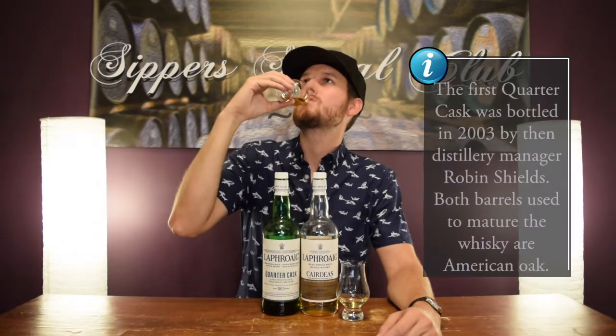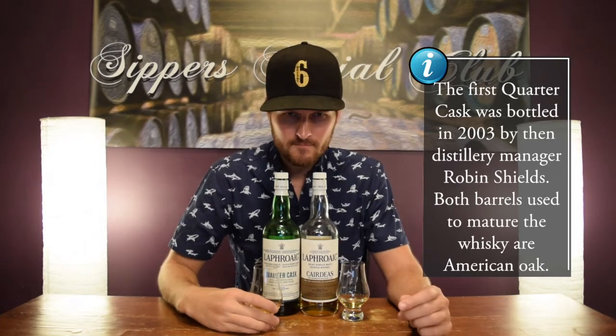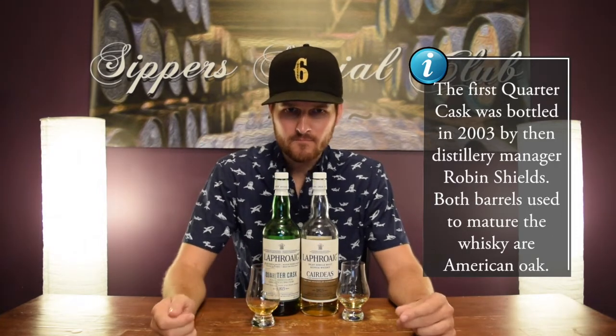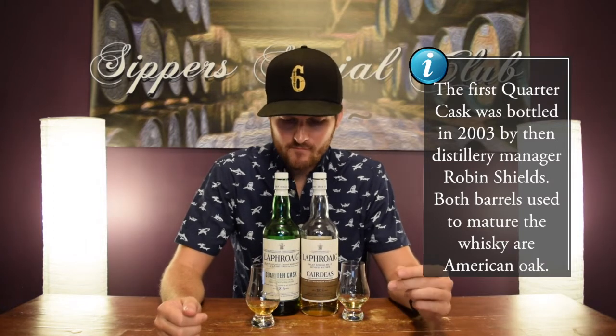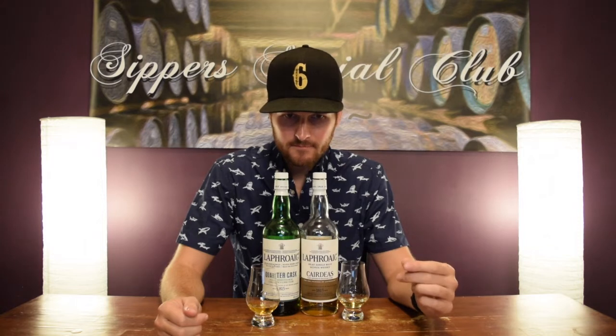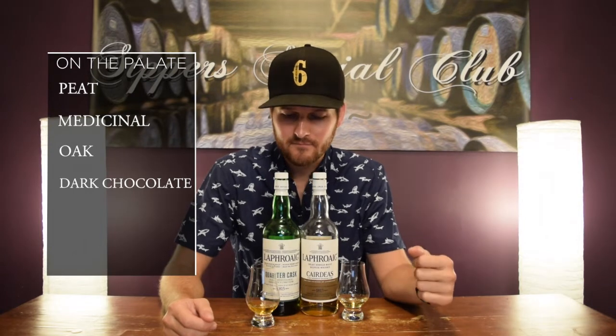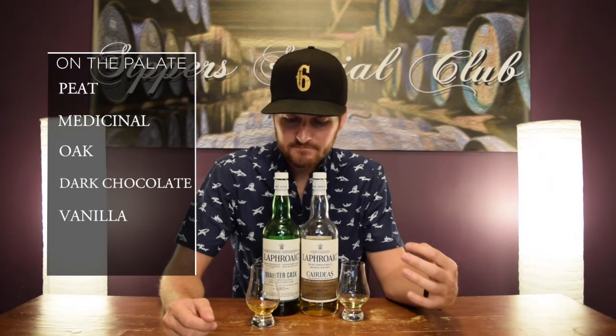On the palate, the peat and medicinal notes carry over. Very rich, very bold. Oakiness there as well. And then really nice dark chocolate. A little bit of vanilla as well. Really, really good.